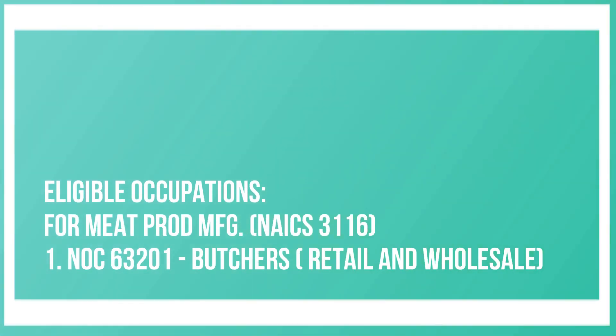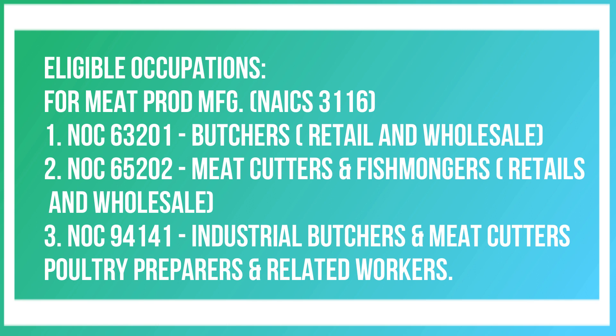I covered the industry part; now what are the eligible occupations? For Meat Product Manufacturing, NAICS 3116, the occupations included are: NOC 63201, which includes Butchers — Retail and Wholesale; NOC 65202, Meat Cutters and Fishmongers — Retail and Wholesale.